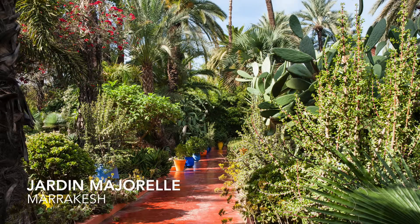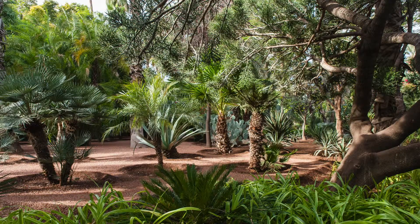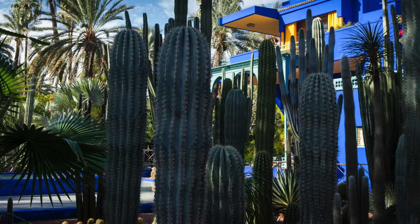Well, here we are in the Jardin Majorelle in Marrakesh. The garden was the brainchild of the French artist Jacques Majorelle way back in the 1920s and 30s. He'd come to Morocco for health reasons, and whilst he was out making his paintings he discovered the land and bought it.